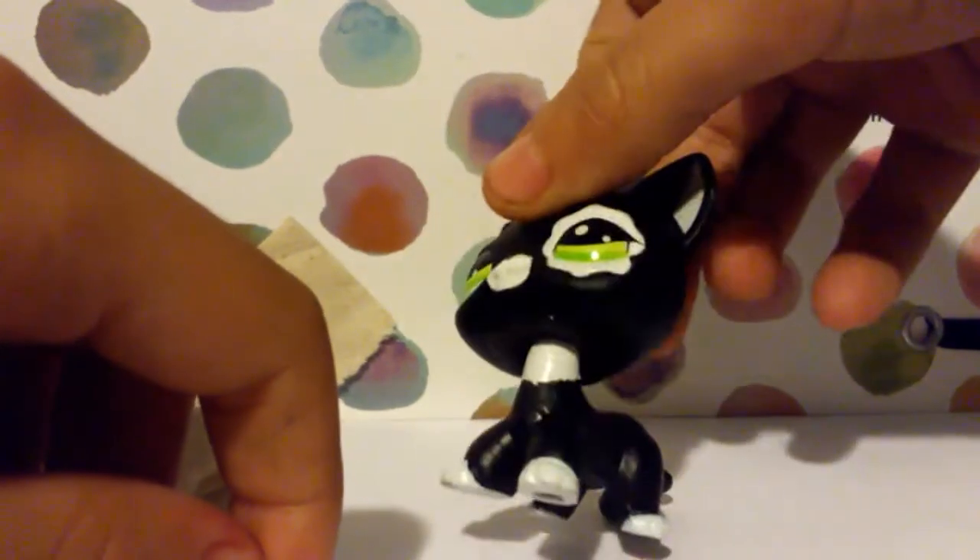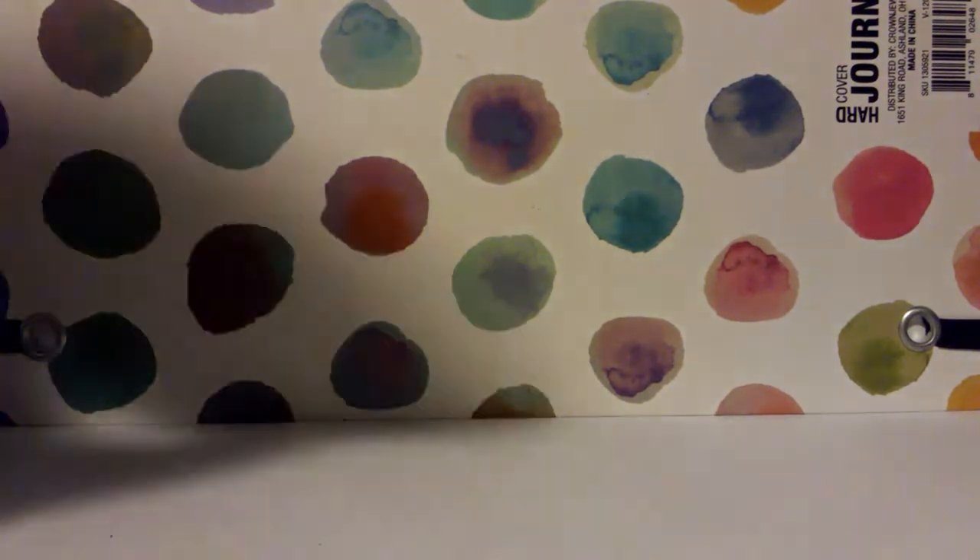I don't know if my mascot is in any of these packages, but let's keep going. Here is the next package — it's kind of ragged looking, kind of messed up, I don't know why. Let's start cutting this open.